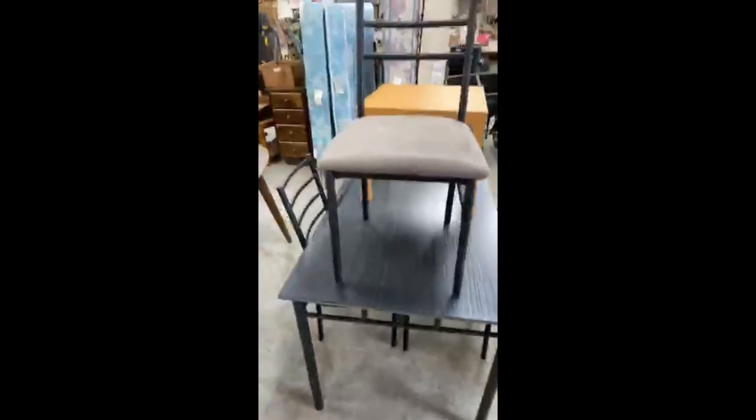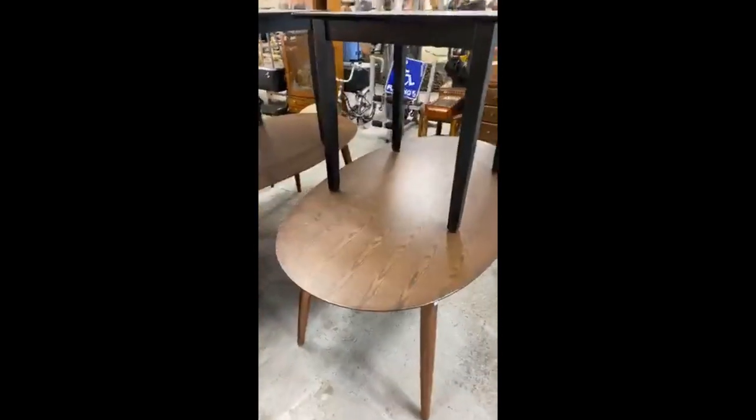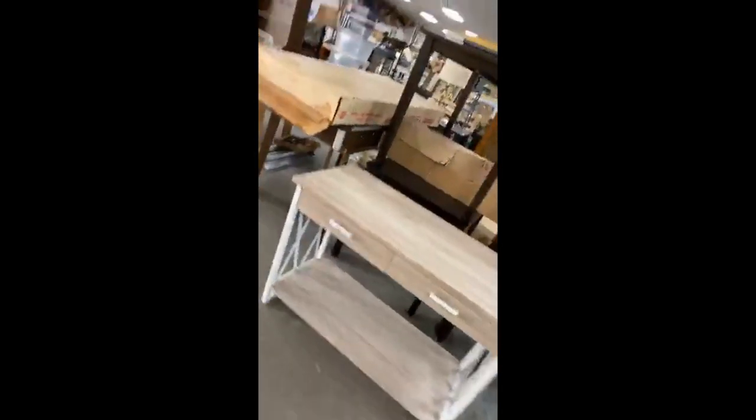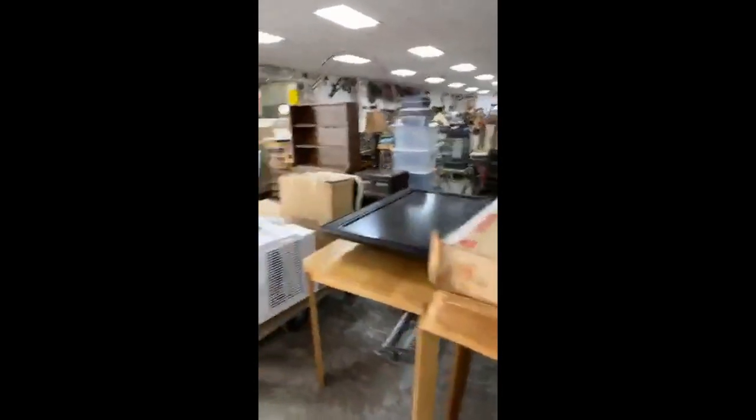Tables and chairs if you're needing to fill your space. Neat little cabinet. Window air conditioner. TV.